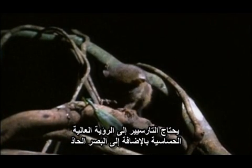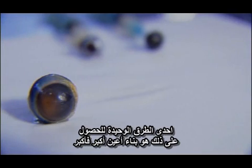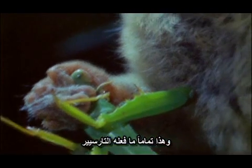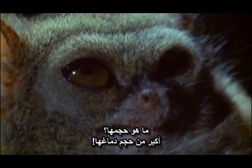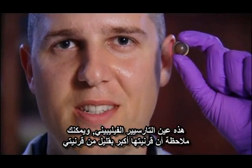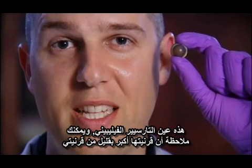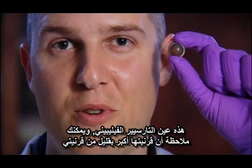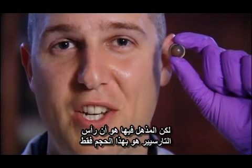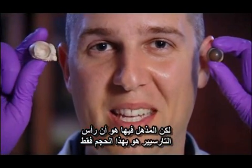Tarsiers need both highly sensitive vision and acute vision. One of the only ways you can achieve this is to build a bigger and bigger eye, and that's exactly what tarsiers have done. How big? Try bigger than its own brain. This is the eye of a Philippine tarsier, and its cornea is actually a little bit larger than a human cornea — remarkable given that a tarsier's head is only this big.